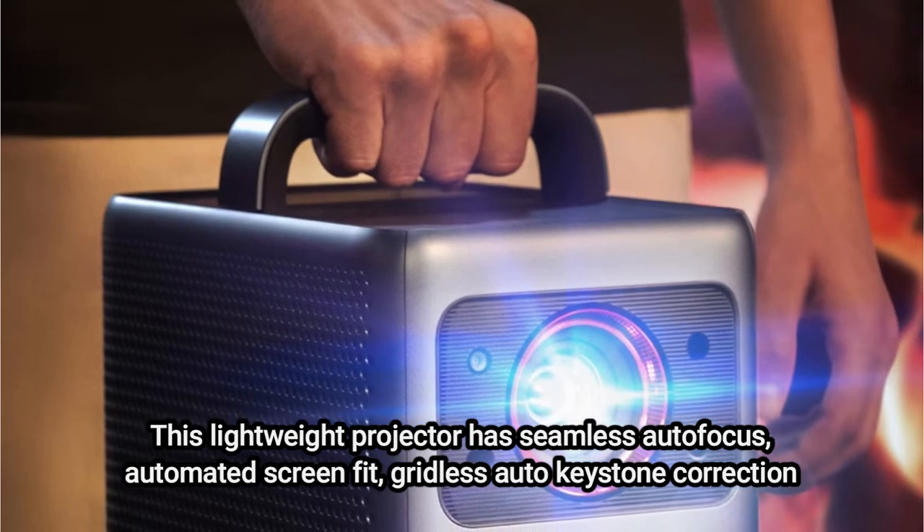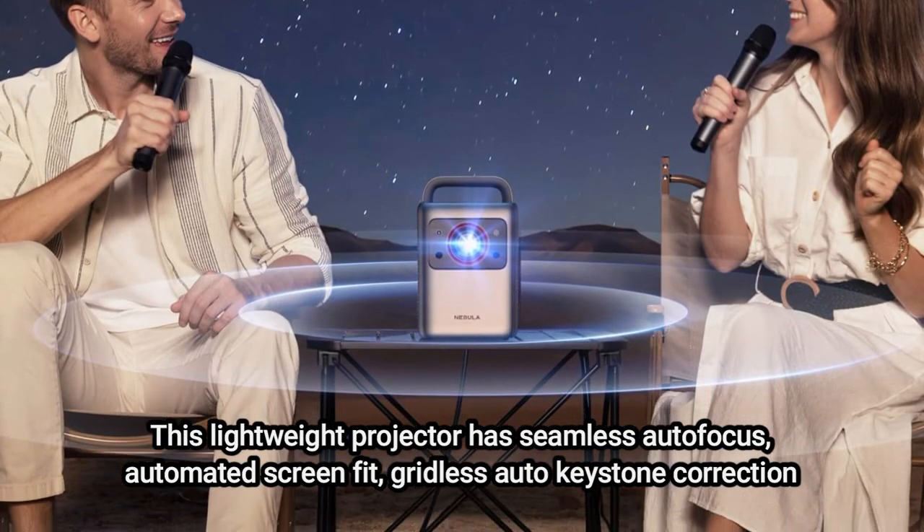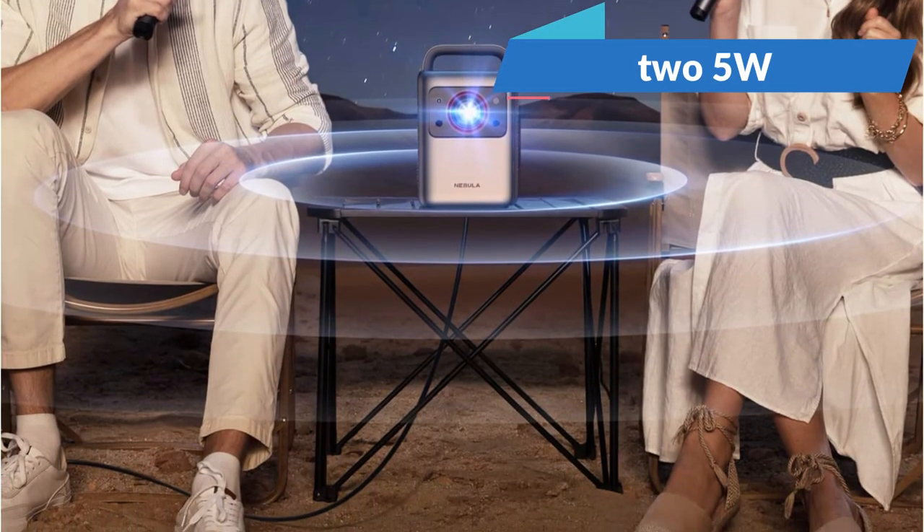It includes other features for convenient transportation. For superior audio quality, the Cosmos projector uses Android TV 10.0 and includes two 5W tweeters and two 10W speakers.